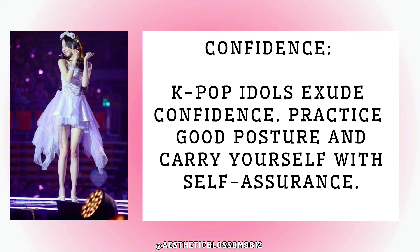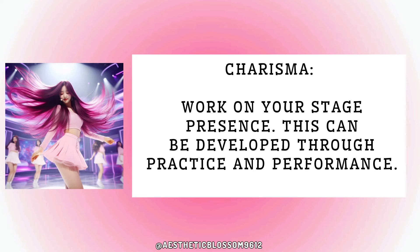Five: posture and attitude. K-pop idols exude confidence — practice good posture and carry yourself with self-assurance. Work on your charisma and stage presence, which can be developed through practice and performance.